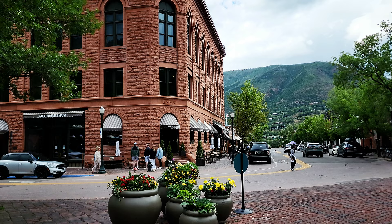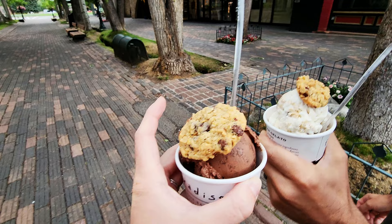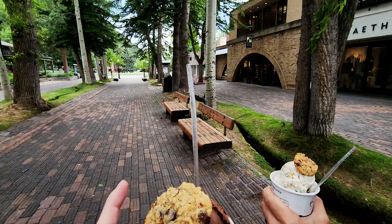We're heading back to Paradise Bakery for ice cream dessert, since there aren't many ice cream shops in Aspen. I got chocolate fudge brownie and Vince got chocolate chip cookie dough. It even came with a little cookie — so good!